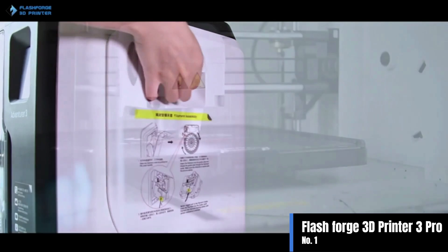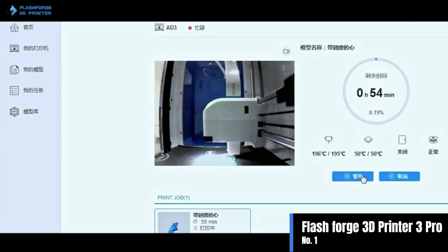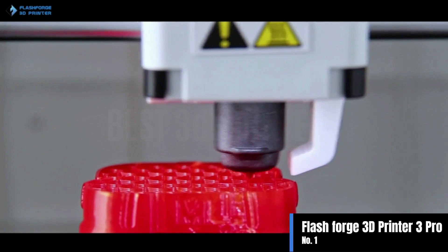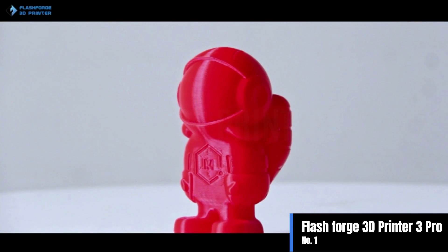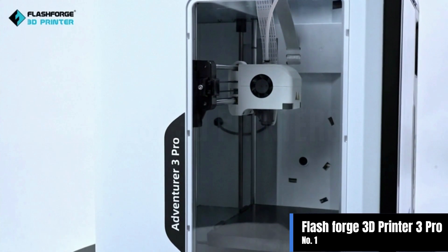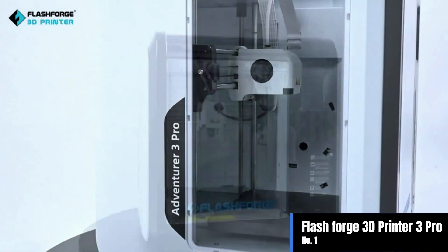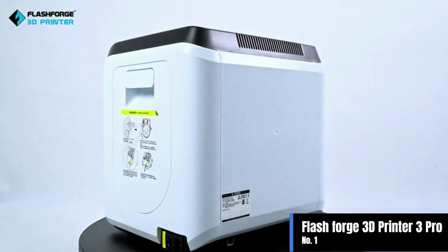Filament detection, auto loading, feeding, and run-out detection — these practical functions provide notifications to remind you to take appropriate actions. Cloud printing support via USB stick and Wi-Fi transmission: control print jobs via the cloud using FlashCloud or Polar Cloud, so you can save, share, and download 3D files at any time.